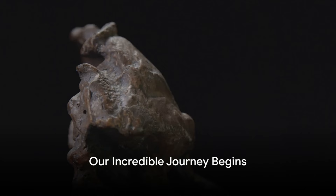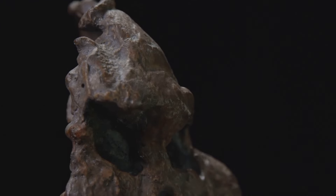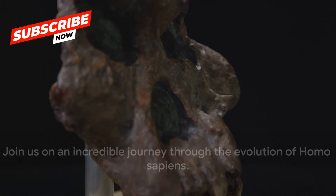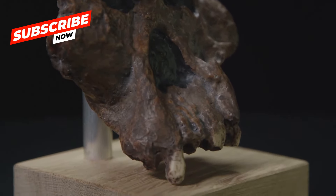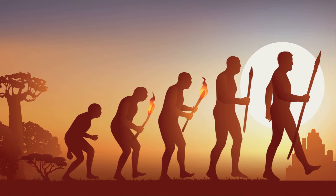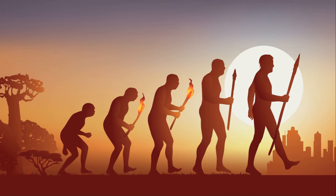Hello everyone, and welcome to an exciting journey back in time. I'm your guide, Miral, and together we'll explore the extraordinary story of Homo sapiens — that's you and me. Our adventure takes us back millions of years, to the very beginning of our lineage.